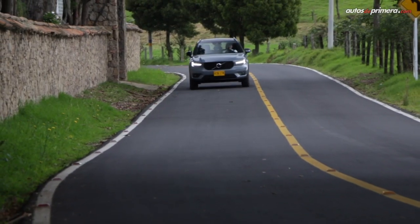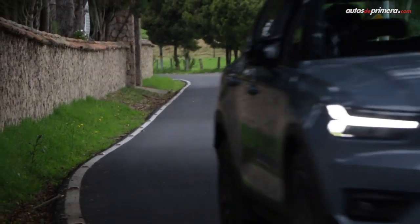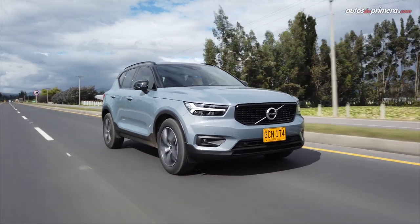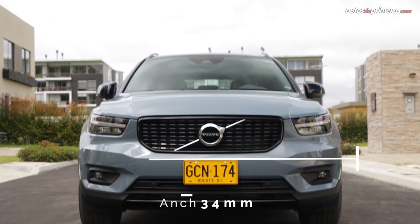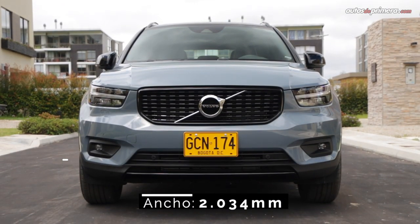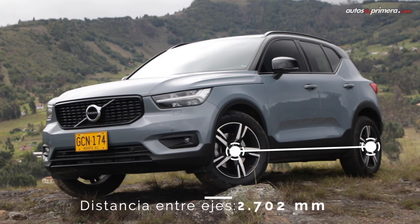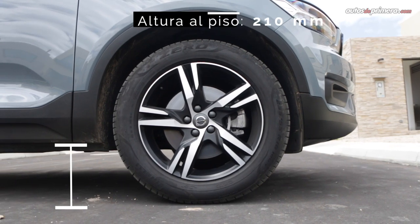Regarding the body, the XC40 is built on the modular CMA platform, which will be the base for the upcoming compact models from the Swedish brand. This results in an SUV measuring 4.42 meters in length, 2.03 meters in width, and 1.65 meters in height, with a wheelbase of 2.7 meters. Ground clearance is 21 centimeters.